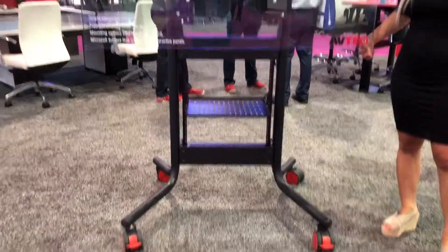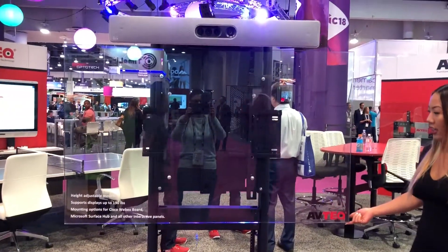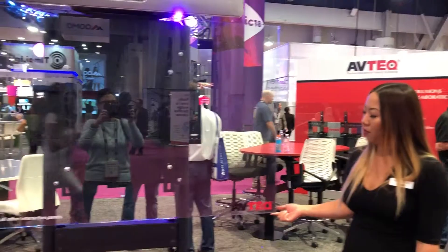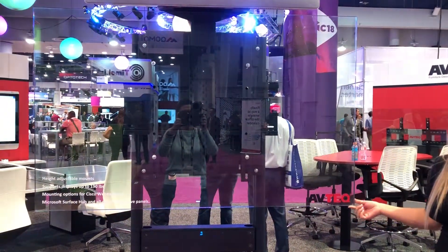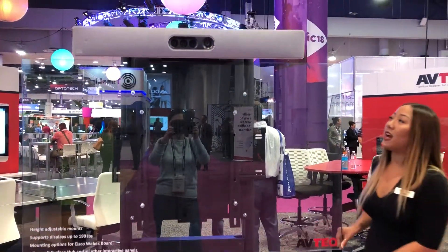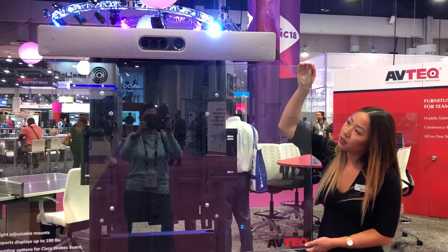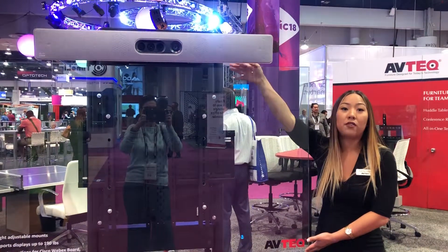It supports a single display up to 190 pounds. It also has 15 inches of travel space, manual height adjustment, as well as our bracket we have here for the Cisco Room Kit and Cisco Room Plus. You are able to mount it above or below.